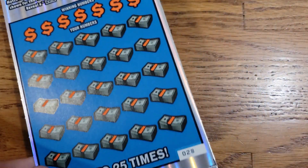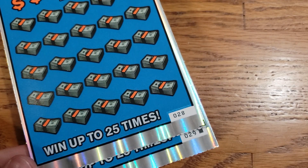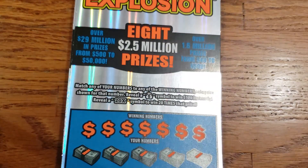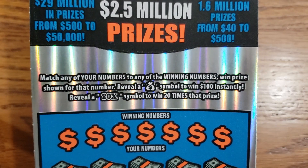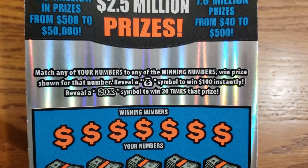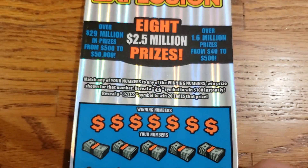We are working with tickets number 28 and 29 today. We're going to get started on ticket number 28. These ones here, we are looking to reveal that money bag symbol to win $100 instantly, or the 20x symbol to win 20 times our prize.